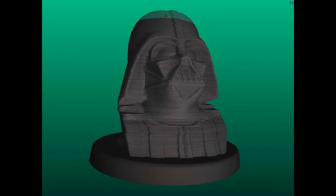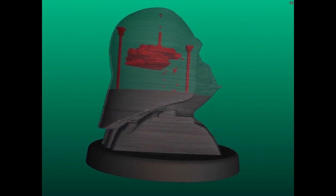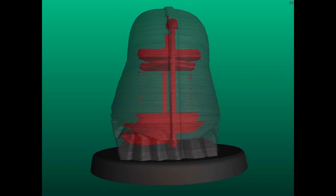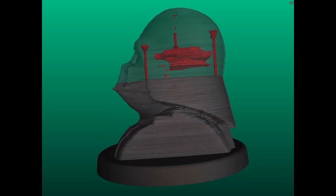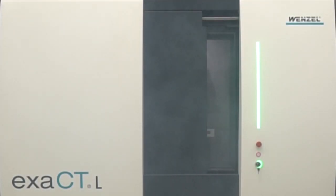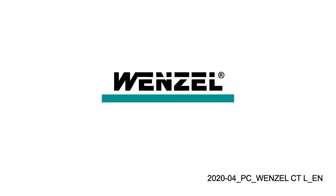Hardware and software offer the option to be integrated automatically into the production line, and so provide an answer to the market-driven questions on the topic of Industry 4.0. The Xact-L computed tomograph from Wenzel offers best performance through high power, small footprint due to compact design, and high flexibility in its applications.